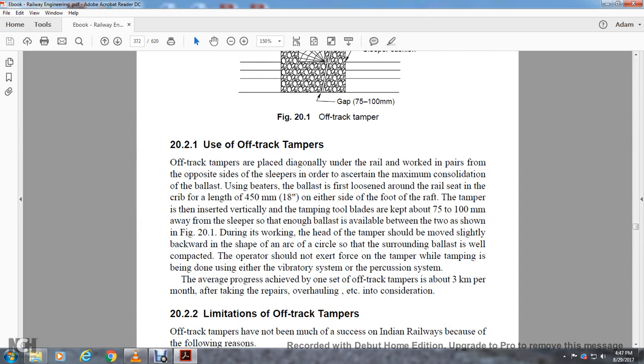Section 22.1: Use of Off-Track Tampers. Off-track tampers are placed diagonally under the rail, working in pairs on either side of the sleepers in order to ensure maximum consolidation of the ballast without displacing ballast at the rail seat. With a crib length of 450 millimeters or 18 inches on either side of the foot of the rail, the tampers are inserted vertically and the tamping tool blades are kept at 75 to 100 millimeters away from the sleeper so that enough ballast is available between the two. During working, the head of the tamper should be moved slightly backward in the shape of an arc so that the surrounding ballast is well compacted. The average progress achieved by one set of off-track tampers is about 3 kilometers per month.